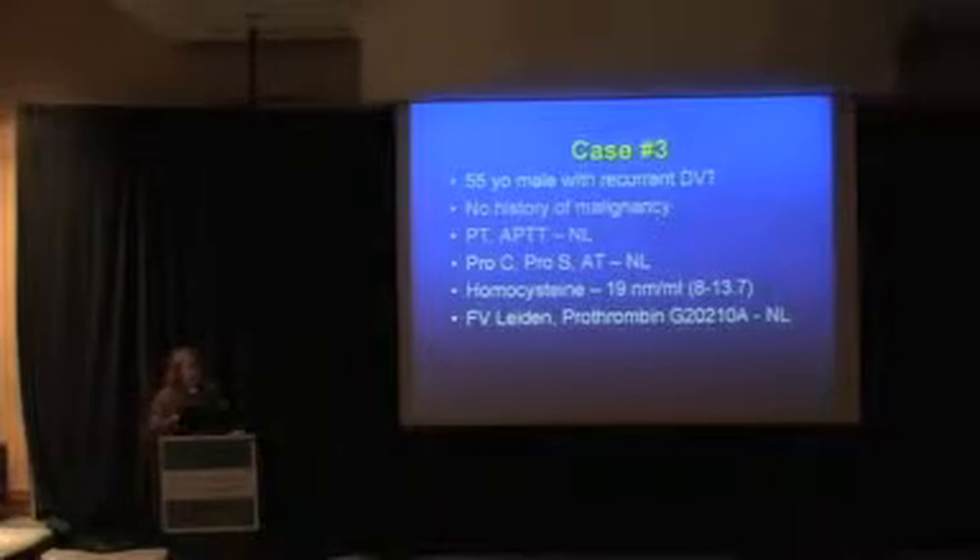Here's a case to illustrate this point. A 55-year-old male with recurrent DVT, no history of malignancy. His prothrombin time and PTT are fine. He doesn't have congenital protein C, protein S, or antithrombin deficiency. But his homocysteine level is elevated, and his factor V Leiden and prothrombin mutation are normal.